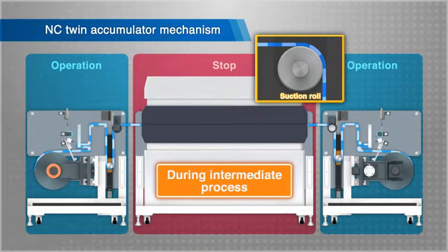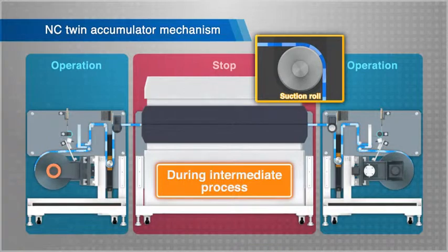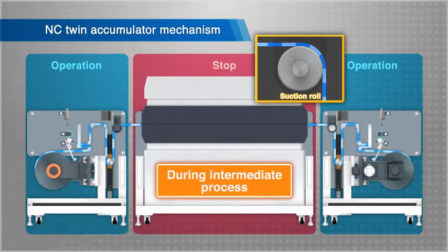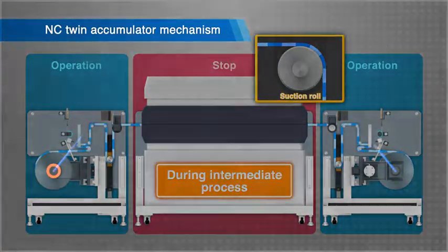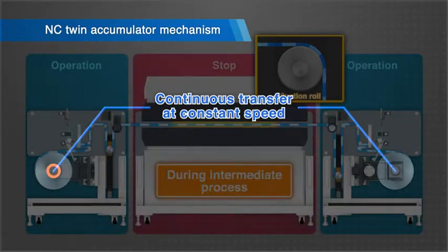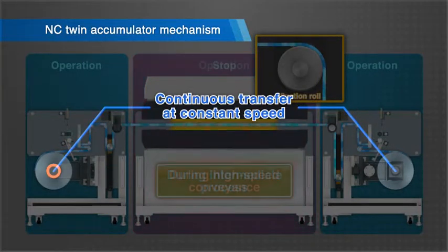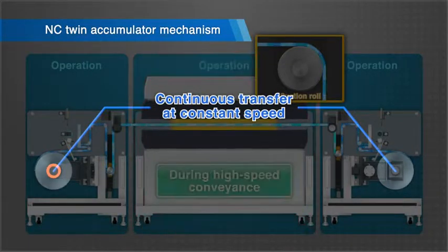With this series of operations, the raw material is unwound according to the conveyed film, and the product is wound up. Even while intermittently conveying the film at high speed between the twin accumulators, the film is continuously conveyed at a constant speed at the unwinder and winder sections. In other words, with the NC-twin accumulator mechanism, the heavy raw material unwinding section and product wind-up section do not need to be rapidly accelerated and decelerated.